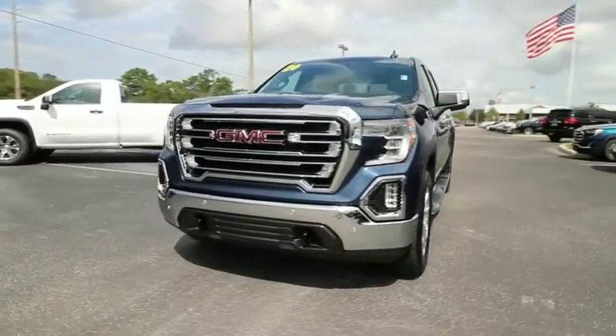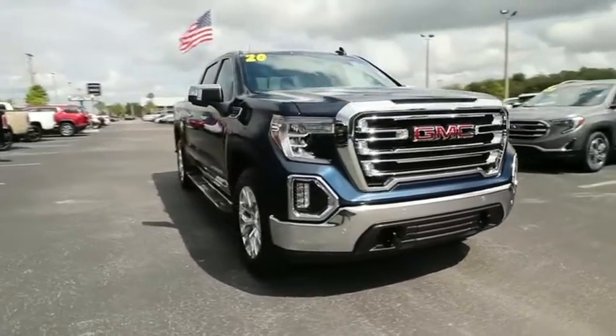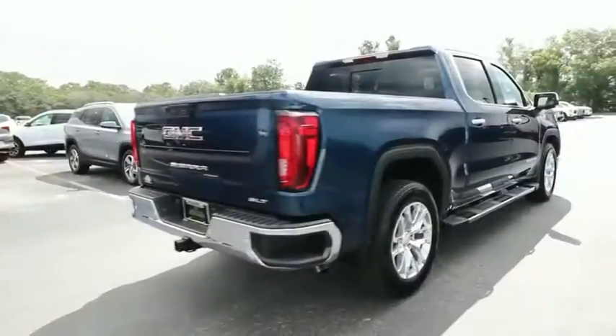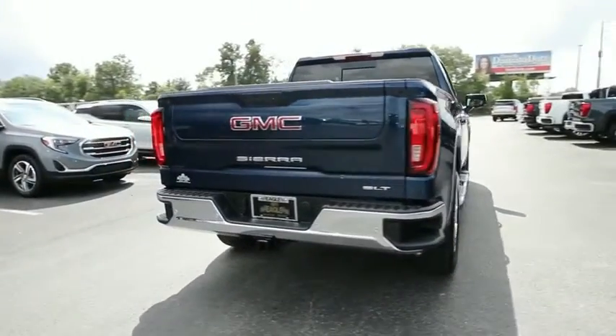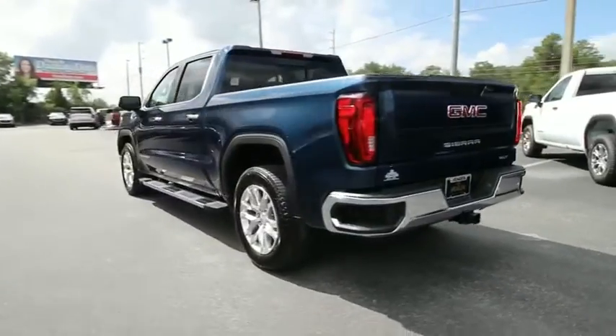Take a ride in the 2020 GMC Sierra 1500. The Sierra 1500 offers a five-star frontal and side crash test rating and a combination of mechanics and aerodynamics that give it better conventional V8 fuel economy than any competitor.